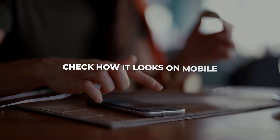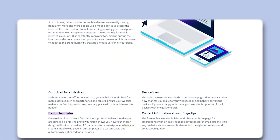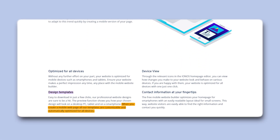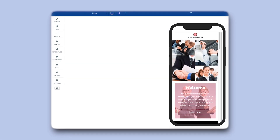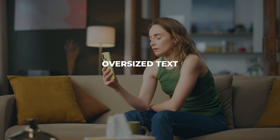After customizing your pages and getting everything the way you want it on desktop, the next thing I always do is check how it looks on mobile — because most people are going to visit your website from their phone. The good thing is IONOS automatically adjusts your website for mobile, but it's still worth double-checking it yourself in the editor, since things like oversized text or odd image placement can sometimes pop up.